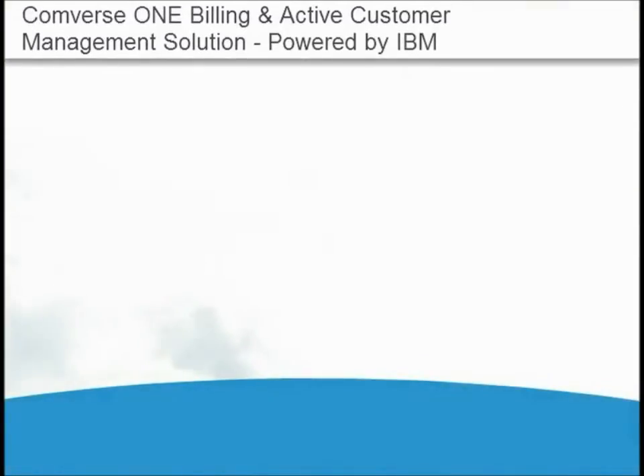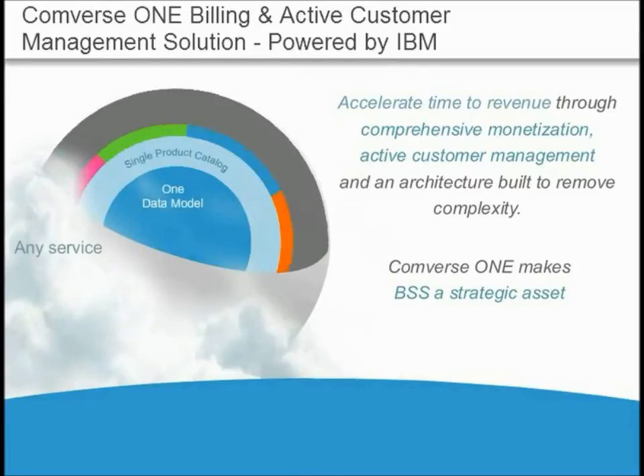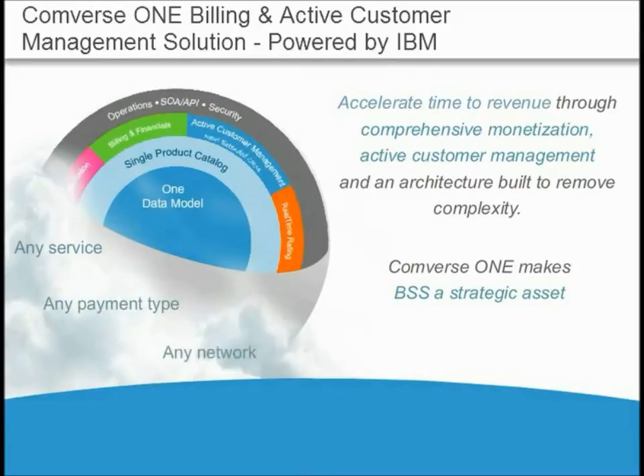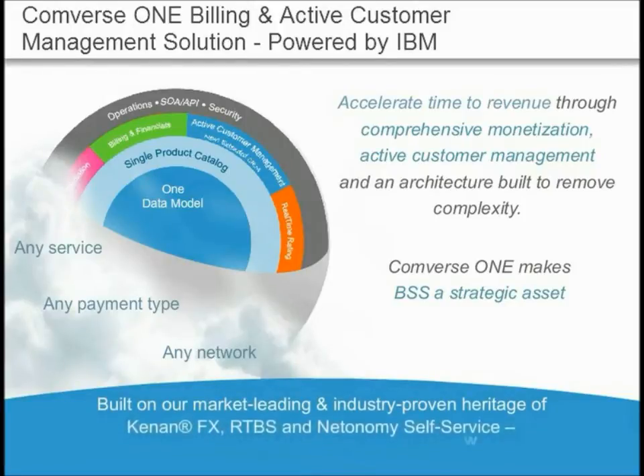IBM and Converse have teamed to deliver a customer care and billing solution that meets the demands of today's consumers and your business. Based on the strong foundation of IBM Power Systems hardware and WebSphere software, and Converse 1 billing and active customer management, this joint solution delivers superior customer management, ordering, real-time rating, billing, and customer self-service in a unified approach to full convergence.